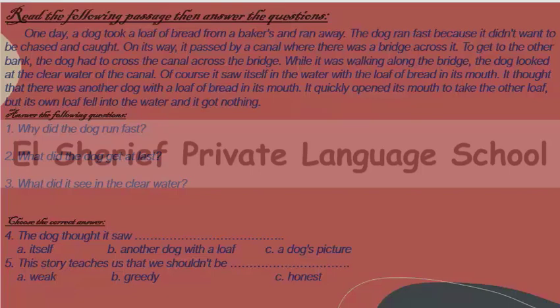While it was walking along the bridge, the dog looked at the clear water of the canal. It saw itself in the water with the loaf of bread in its mouth. It thought that there was another dog with a loaf of bread in its mouth. It quickly opened its mouth to take the other loaf, but its own loaf fell into the water and it got nothing.